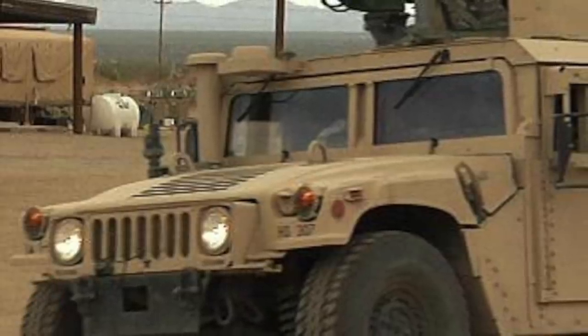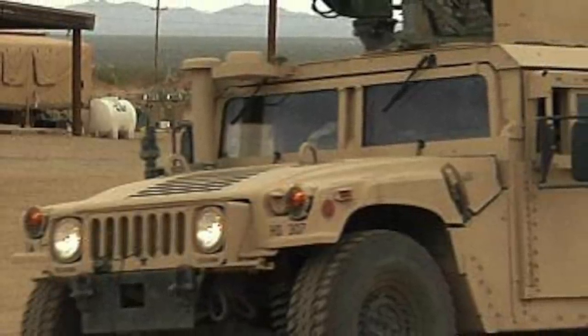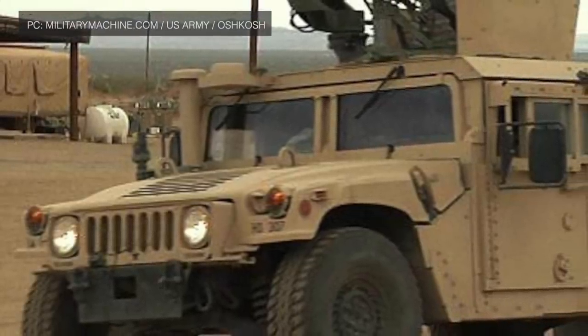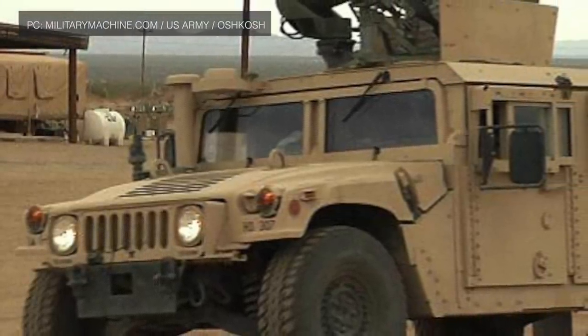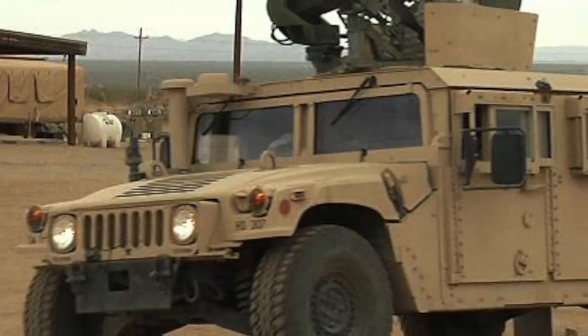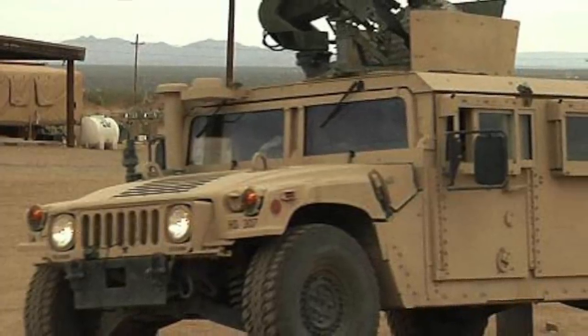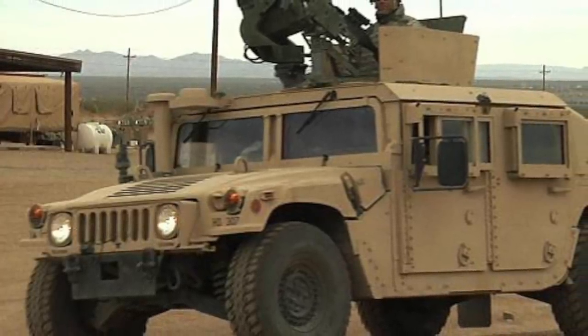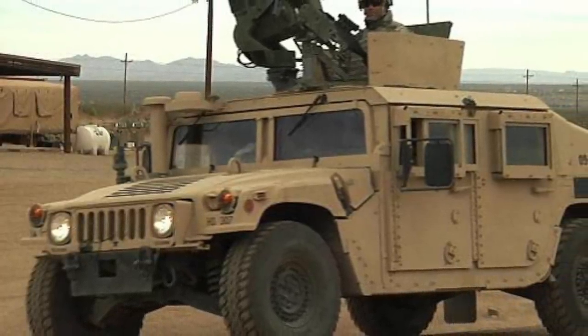Whether it is on the battlefield or at the site of a disaster, the iconic High Mobility Multipurpose Wheeled Vehicle, or HMMWV, could be seen almost anywhere. It has served the United States loyally since 1985, and over those 30 years, more than 281,000 Humvees have rolled off the AM General production lines.